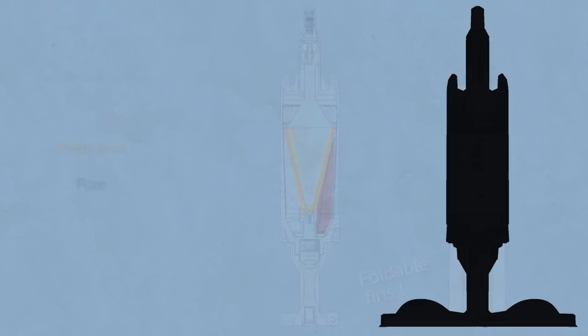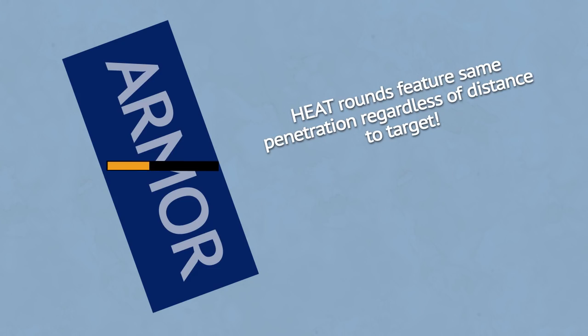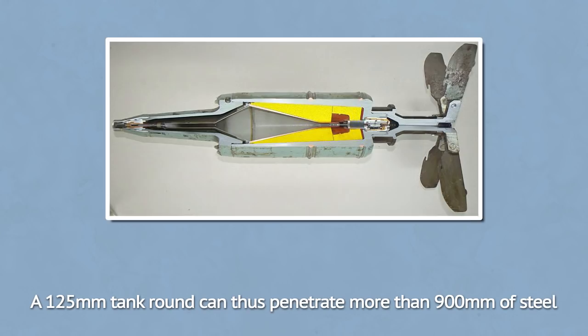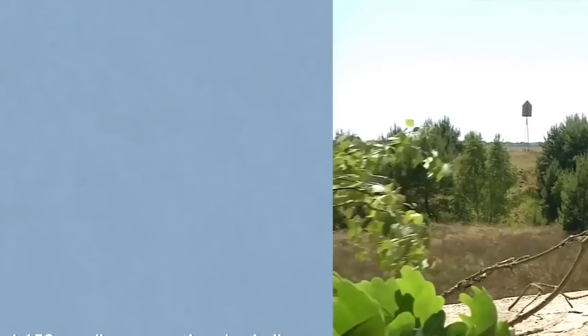Shaped charges have an explosive charge placed around a metal liner. Upon detonating, the explosive is focused to distort the liner into a thin jet of metal and push it forward at tremendous speed, cutting through the armor. The larger the round is, the greater effect it has. Modern high-explosive anti-tank rounds and missiles can usually punch through steel as thick as 7 to 10 times their diameter.